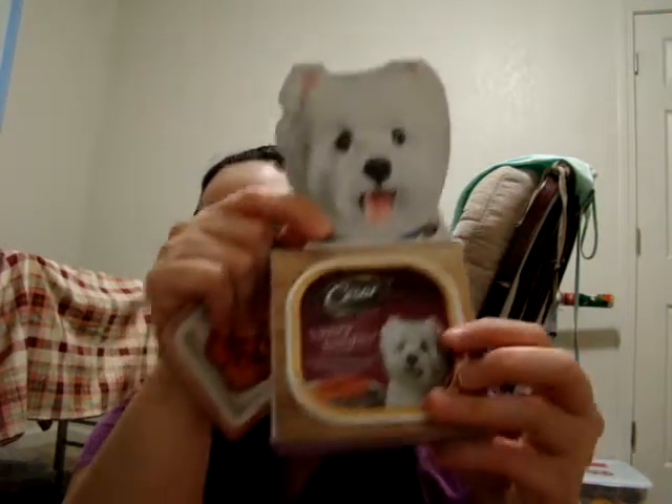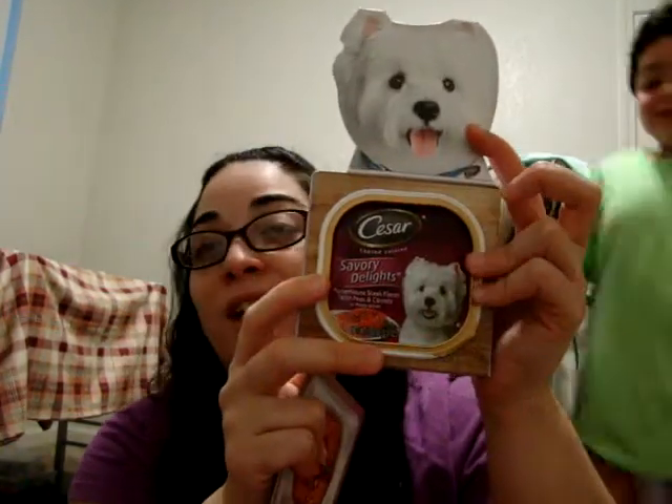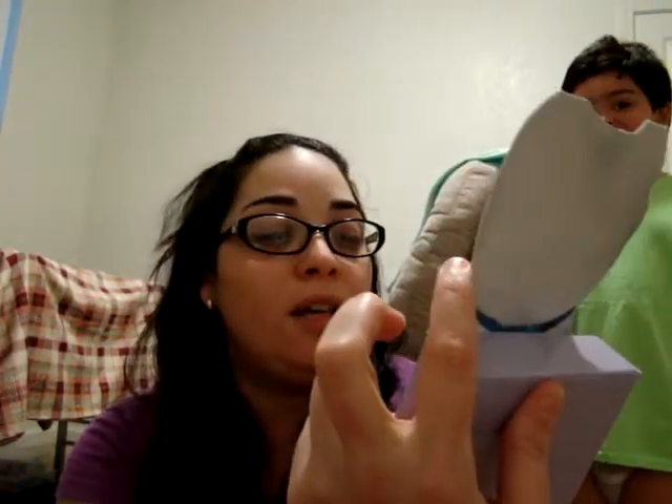And from Caesar Dog Food. Look at this cutie — it's so cute. And this one is the Savory Delights. My boy is coming!